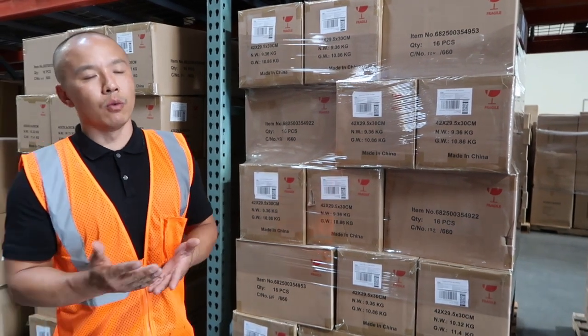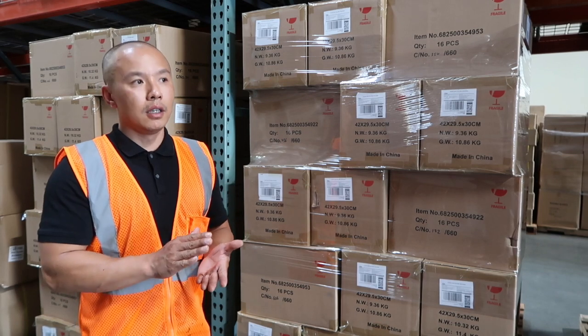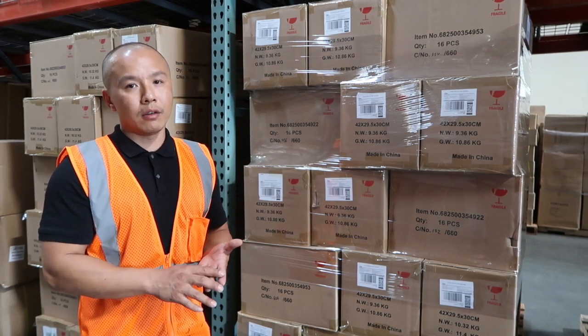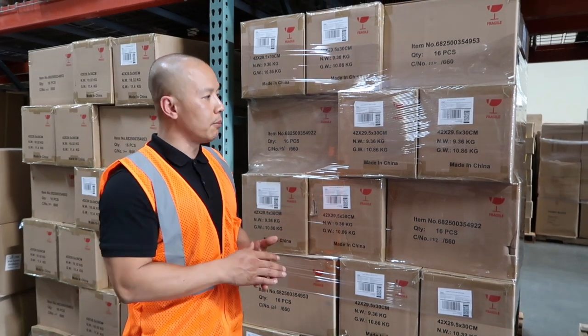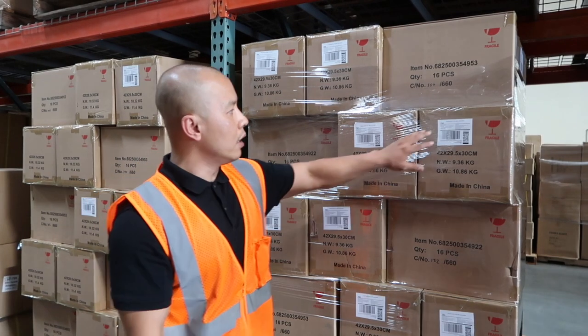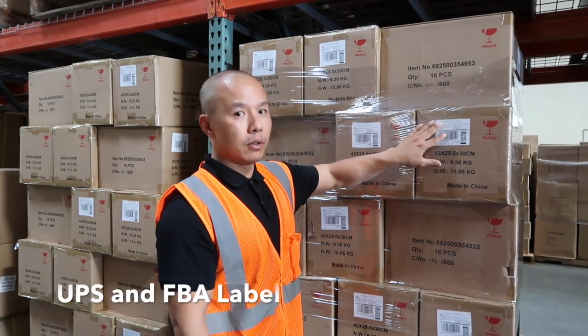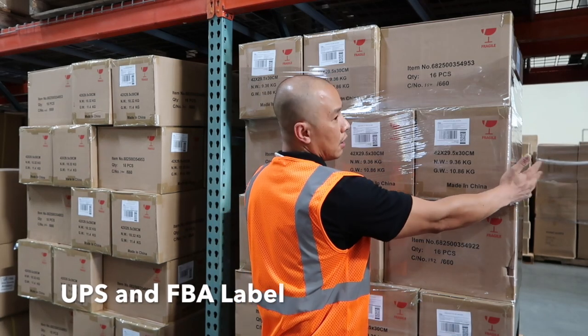Once we receive your work order, it will always state whether you want it LTL, FedEx ground, or UPS ground. If you decide to ship out UPS ground or FedEx ground, we need two labels: one is the FBA label, which is the carton label, and another is the shipping label, which we place on another side of the box.